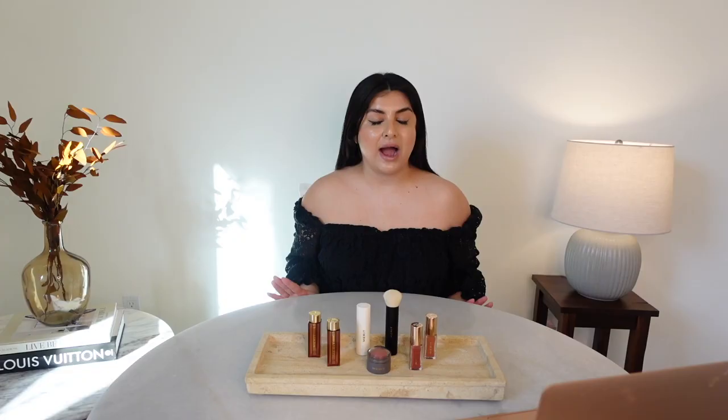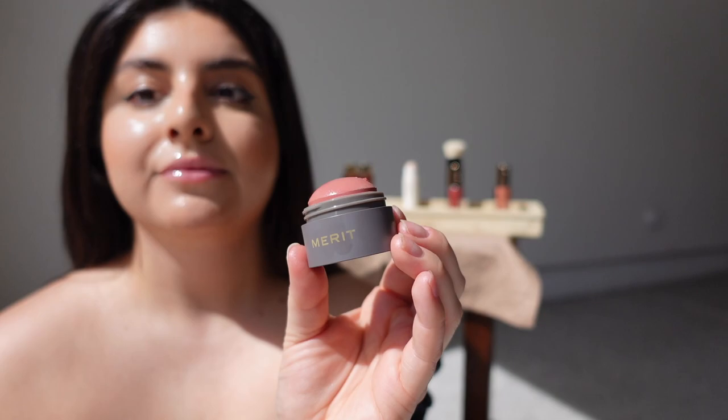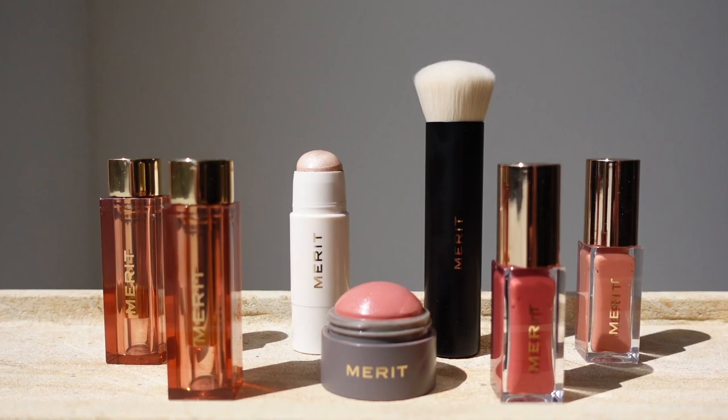I also received this really cute hat and this cute little bag from the giveaway. I'm on the Merit Beauty website right now, and I'm just going to be reading off what's on the website directly. Quoting the website, Merit describes itself as minimalist beauty — the antidote to the oversaturated world of beauty, well-edited essentials that have earned a place on your vanity.